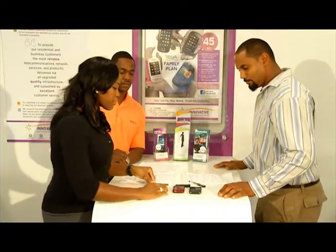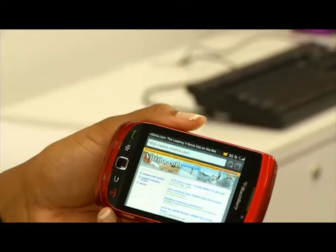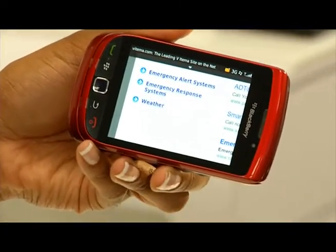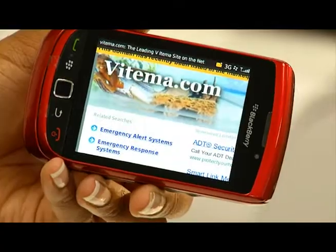We also have a BlackBerry Torch here. On this device, we can show you the Vitema website, which is locally based. They've got great updated information immediately in our area, talking about what's going on right here in the Virgin Islands. So you can use this to look at their website and find out about different changes in the weather, anything we should be aware of.